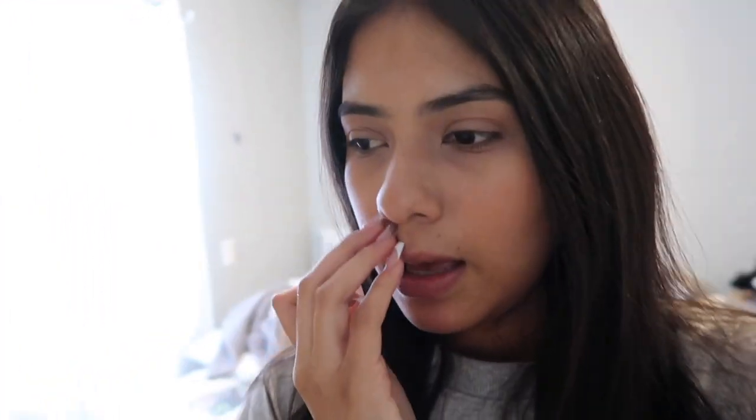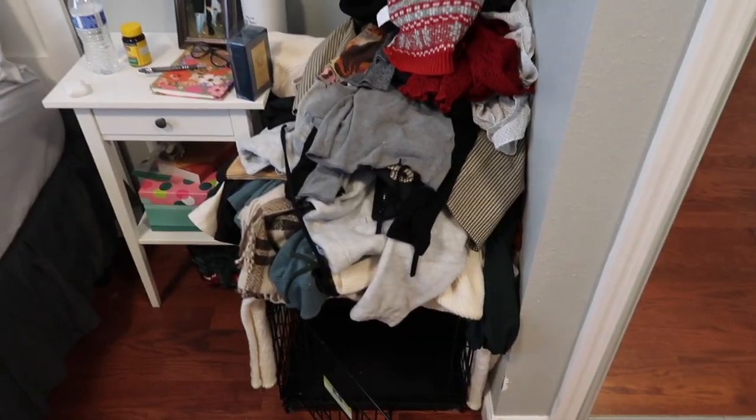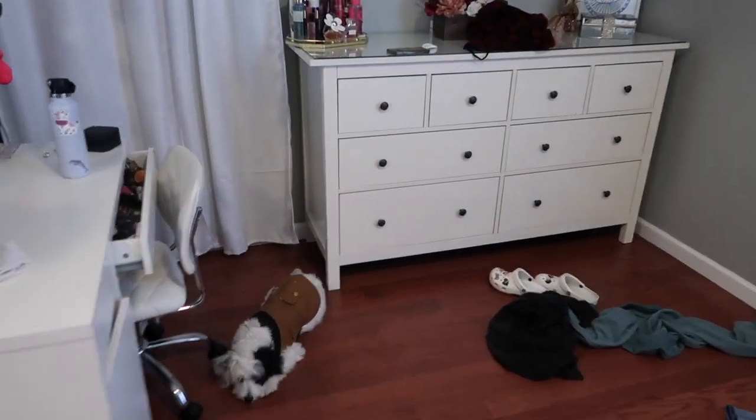Hey guys, welcome back to my channel! Today is my annual pack-with-me video for Mexico. I'm going to pack and also do a getting-ready-to-go-to-Mexico video, because I have to go to the store to buy stuff like eyelashes. It's a mess right now because yesterday I started packing — these are the clothes I want to go through and take, and those are the shoes I'm taking.